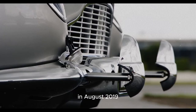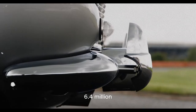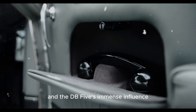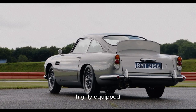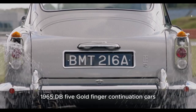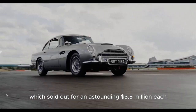In August 2019, one of the movie models sold for an incredible $6.4 million, proving the DB5's immense influence. Aston Martin also produced a 25-piece limited edition of brand-new, highly-equipped 1965 DB5 Goldfinger continuation cars, which sold out for an astounding $3.5 million each.